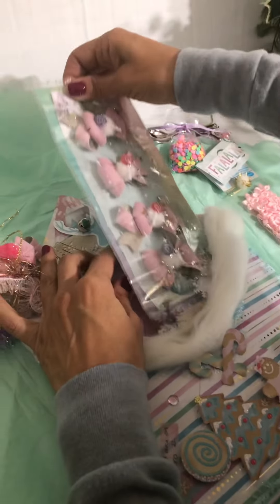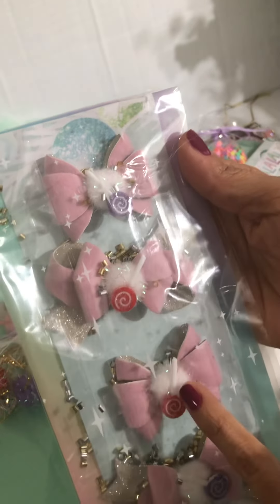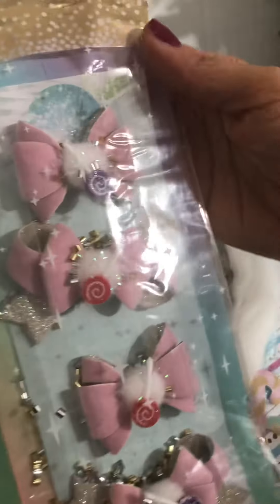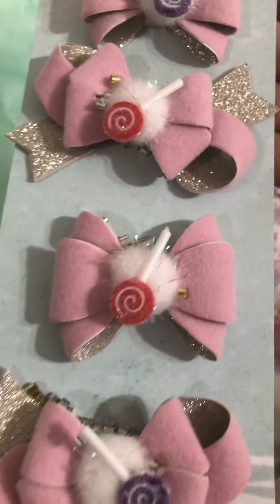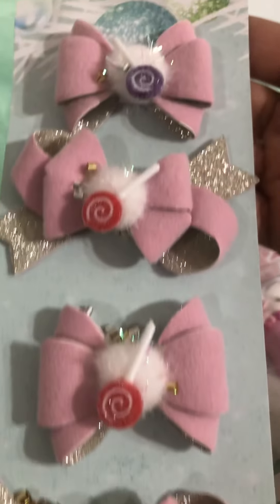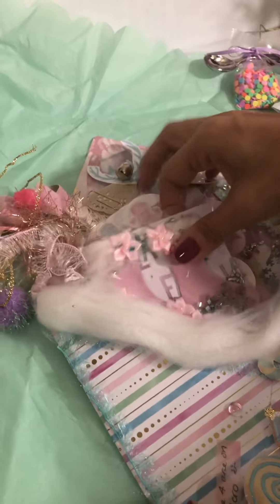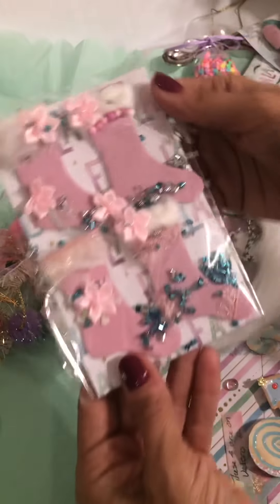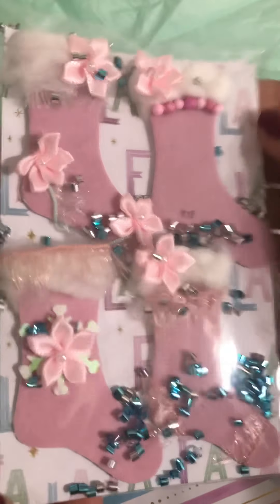Look at these bows! There's a little candy lollipop in the middle — that is so cute, Tree. Let me get this open. Look at that — those are adorable! I can't wait to use these. Thank you, Tree! Look at these cute little stockings — I'm loving the pink.